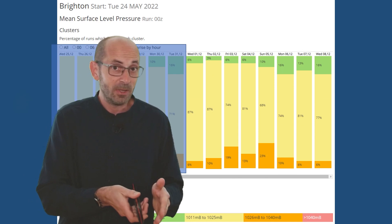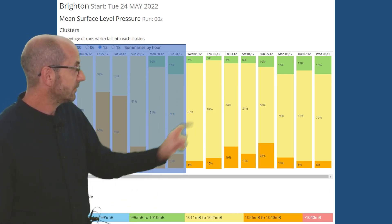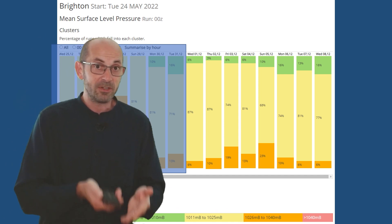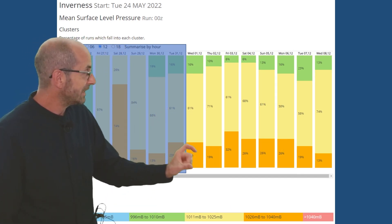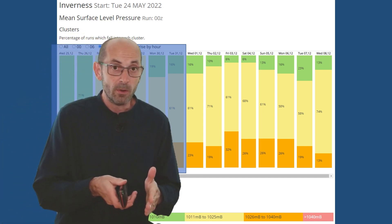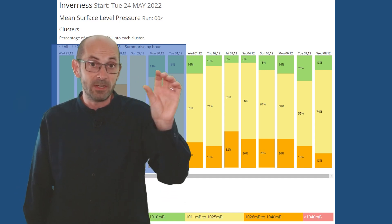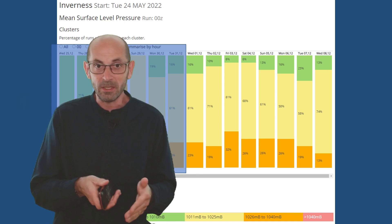The mean surface level pressure data table is for Brighton today, not York. Mostly light yellows — 1,011 to 1,025 millibars — and notice the amount of oranges, 1,026 to 1,040. Often high pressure is centred to the south of the UK, so heading north to Inverness you'd expect less orange in those columns. On this occasion though, there are more than there were on the Brighton chart. It illustrates the reasonably high degree of confidence that the centre of high pressure will be to the west and north of the UK rather than the south — quite an unusual pattern.